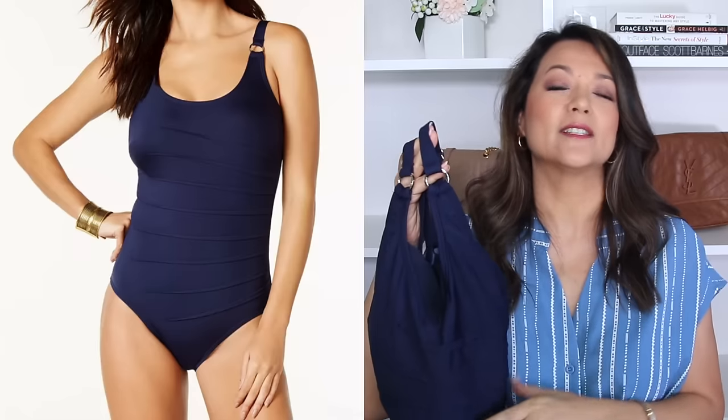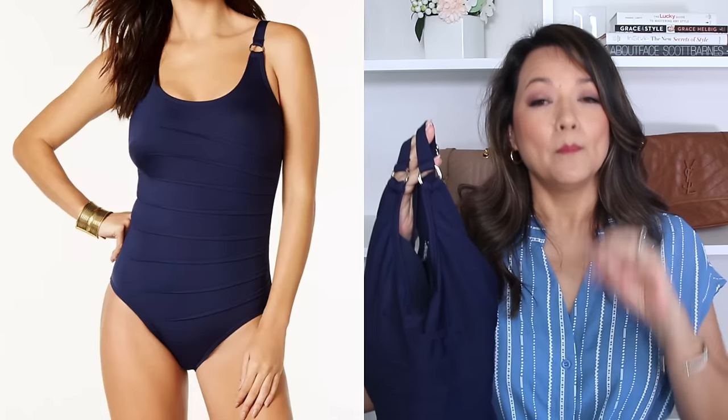This one is from Calvin Klein. DKNY also has a starburst design that is super similar — it just comes in several other colors. I will make sure to link both of them down below. If you are looking for a great bathing suit that you are going to feel and look amazing in, I would highly recommend this one.